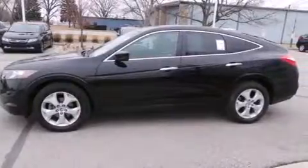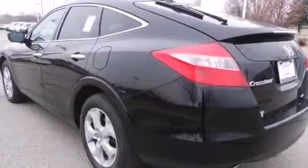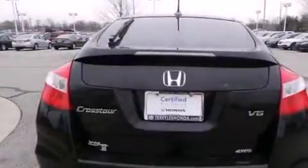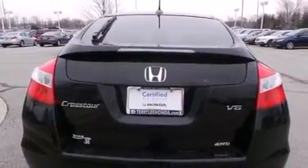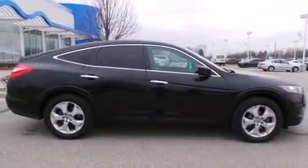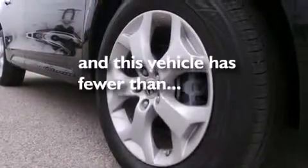Features include a sunroof, heated seats, Bluetooth mobile device connectivity, a parking camera, traction control and stability control systems, side curtain airbags, memory settings for the driver's seat positions so you can recall your favorite position with the push of one button, air conditioning with automatic climate control, cruise control, and this vehicle has less than 38,000 miles.